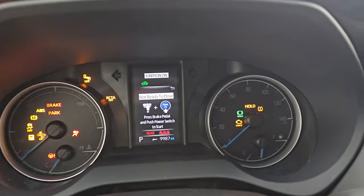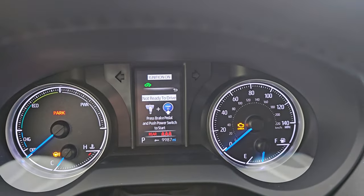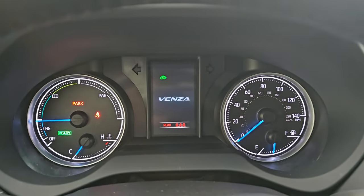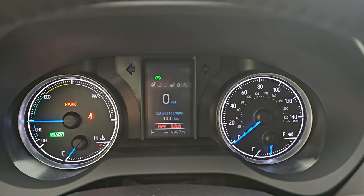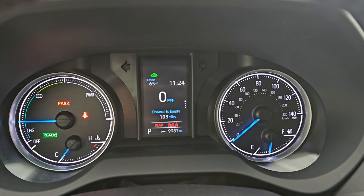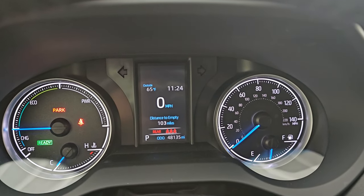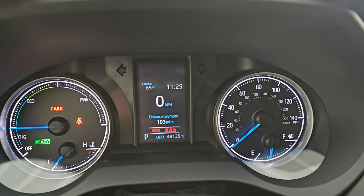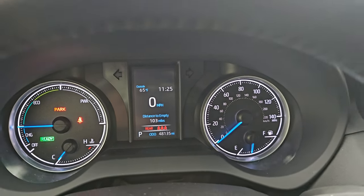Turning the ignition on and starting it up — it is technically running right now because it is a hybrid. You have your miles to next maintenance there — 9,000 some. This one has 48,135 miles on it. You get the digital speedometer, outside temperature display, and a clock. The instrument cluster is very nice and clean.